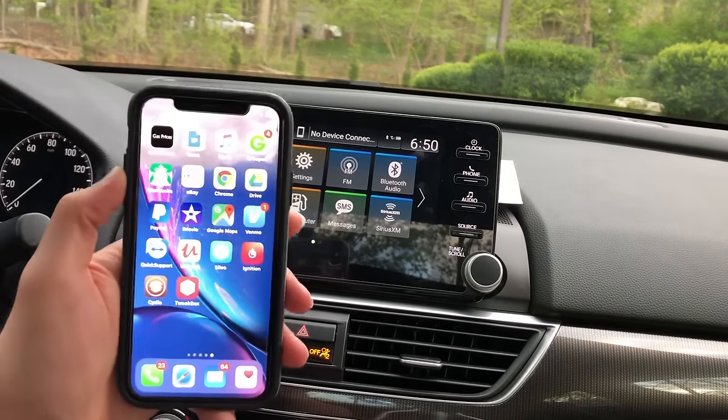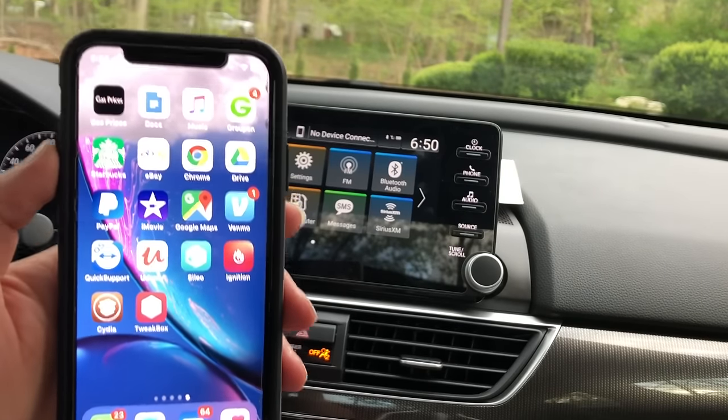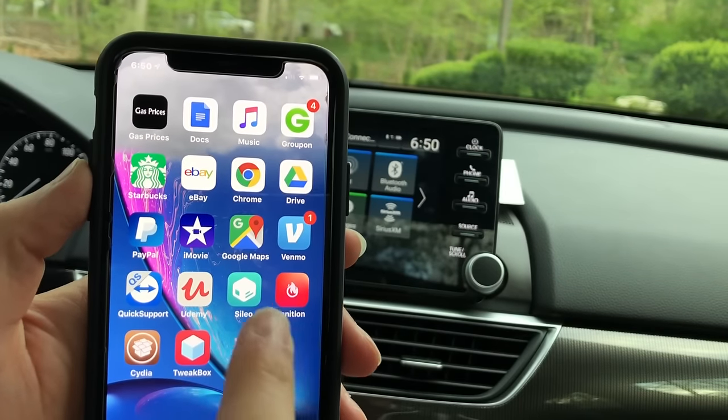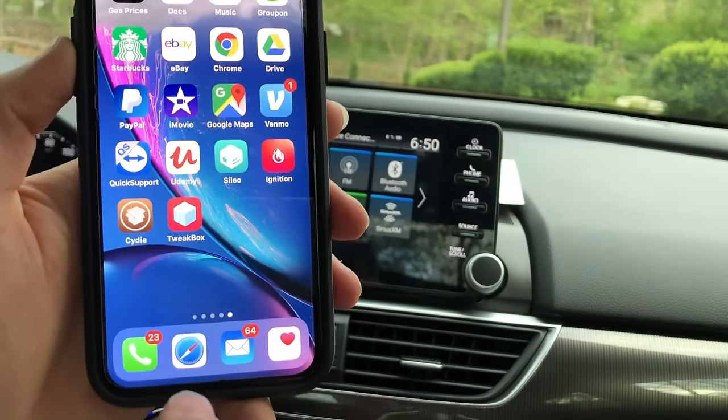The first thing you need is an iPhone — this is not going to work on an Android. The second thing you need is something called Ignition, an application you have to download from Safari.